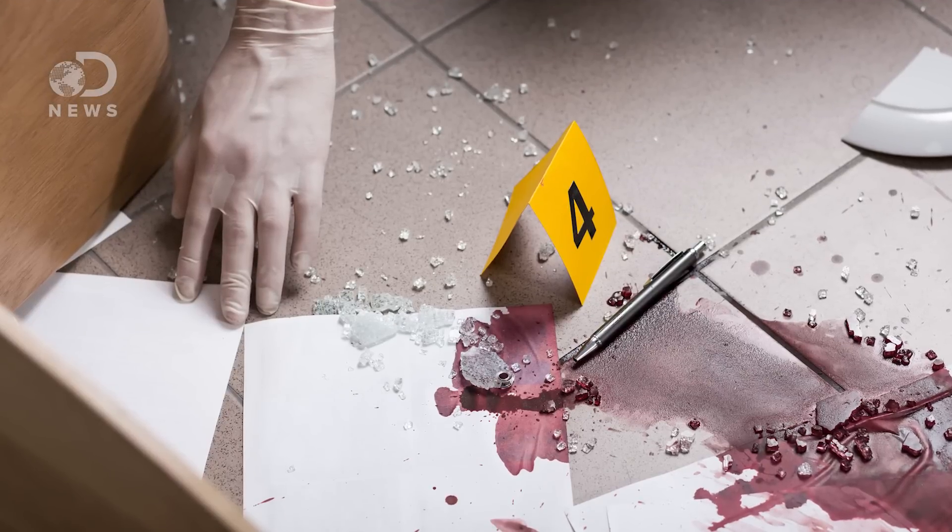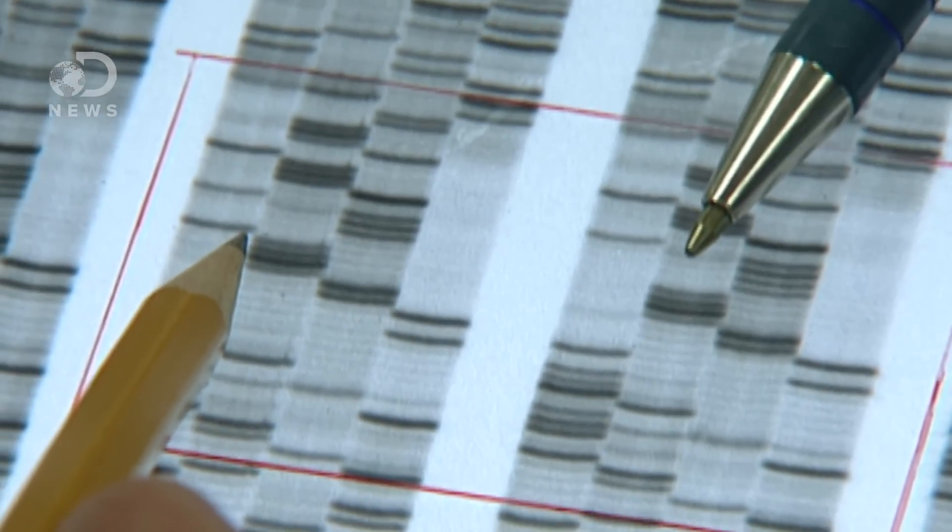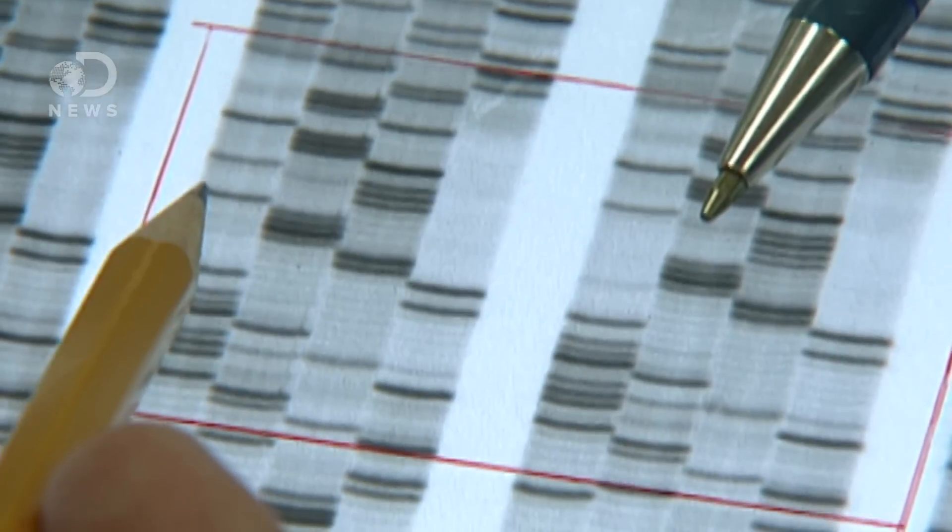When samples of blood, saliva, or other leavings are found at a crime scene, experts analyze the DNA fragments within those samples and compare them to a suspect's DNA, or to a database of people with criminal records. The more distinct sets of base pairs you can find, the more confidently you can match or rule out samples.